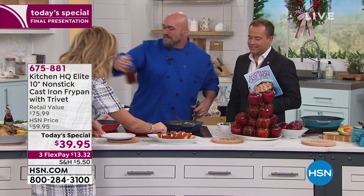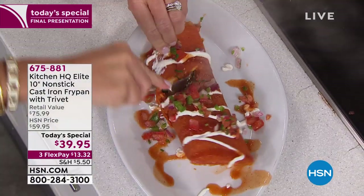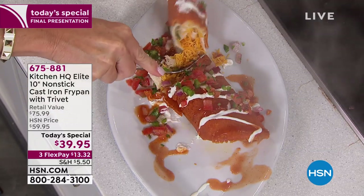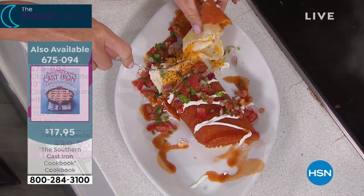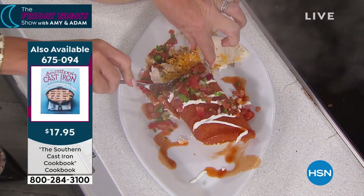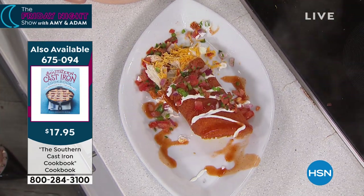Our producer was upset — he was saving that crispy cheese for himself! And by the way, if you want some great inspiration, there's a cookbook called the Southern Cast Iron Cookbook with comforting family recipes to enjoy. We highly recommend it — $17.95, and right out of the gate you'll have some good stuff to cook.